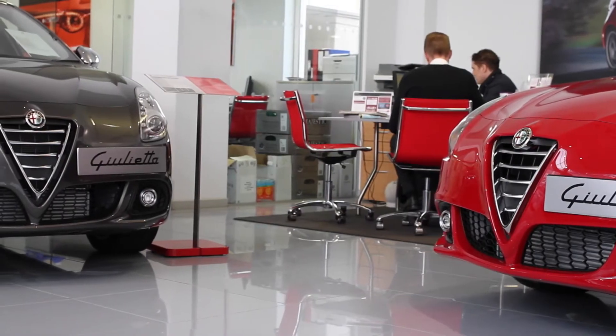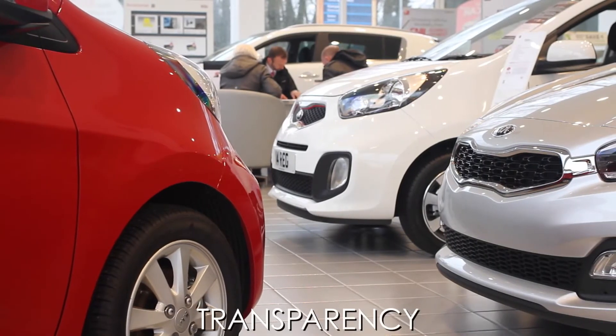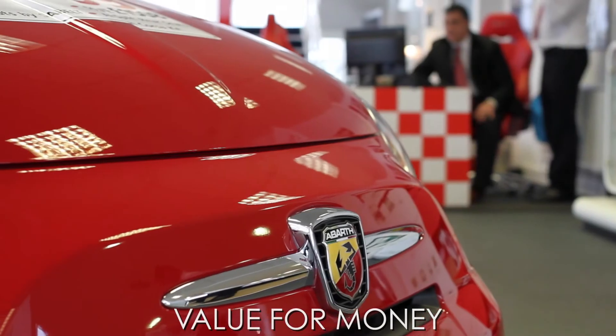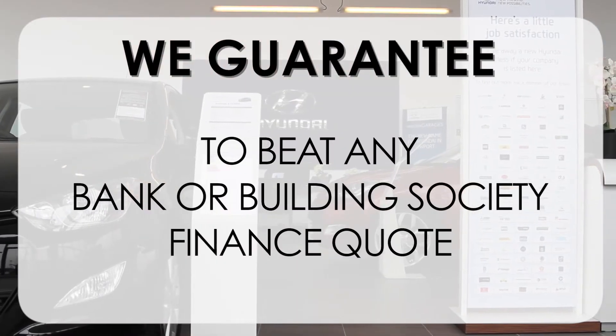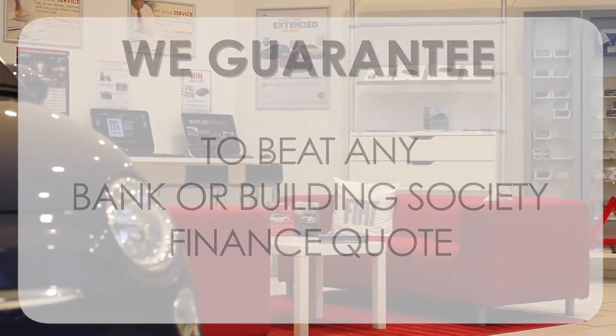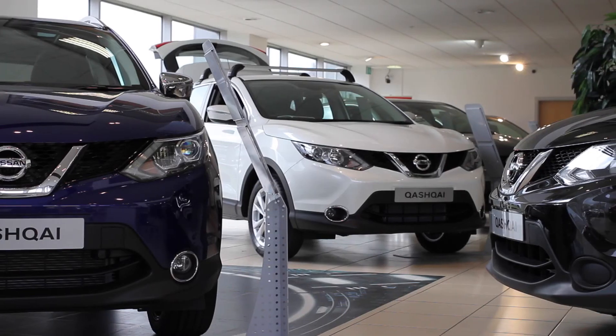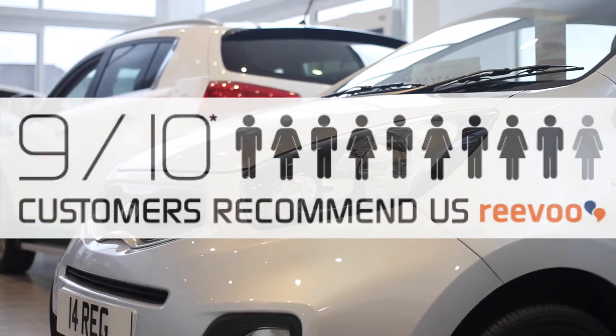At Wessex Garages, we pride ourselves on our three pillars: total trust, transparency, and value for money. This, alongside our guarantee to beat any bank or building society finance quote, means you can purchase with confidence. Our high levels of customer service are why 9 out of 10 of our customers recommend us on Revu.